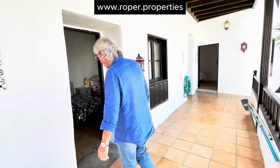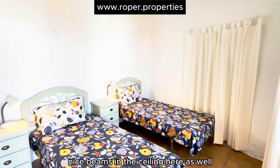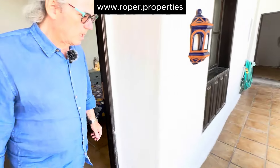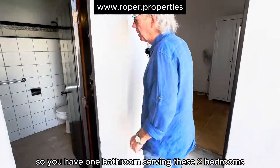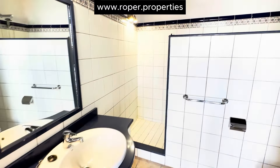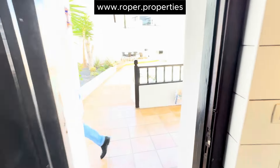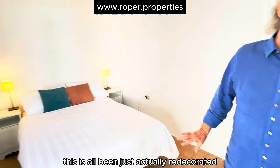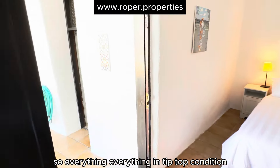I'll go through the bedrooms for you. You've got one bedroom here, lovely style, with nice beams in the ceiling as well. You have one bathroom serving these two bedrooms with a full walk-in shower. And we have a lovely bedroom here. This has all just been redecorated completely inside and outside, so everything is in tip-top condition.